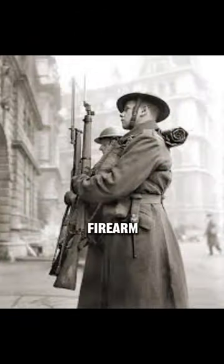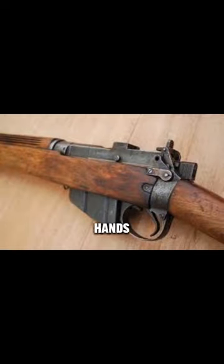The British Lee-Enfield rifle, a bolt-action firearm, was celebrated for its accuracy and reliability in the hands of the British.